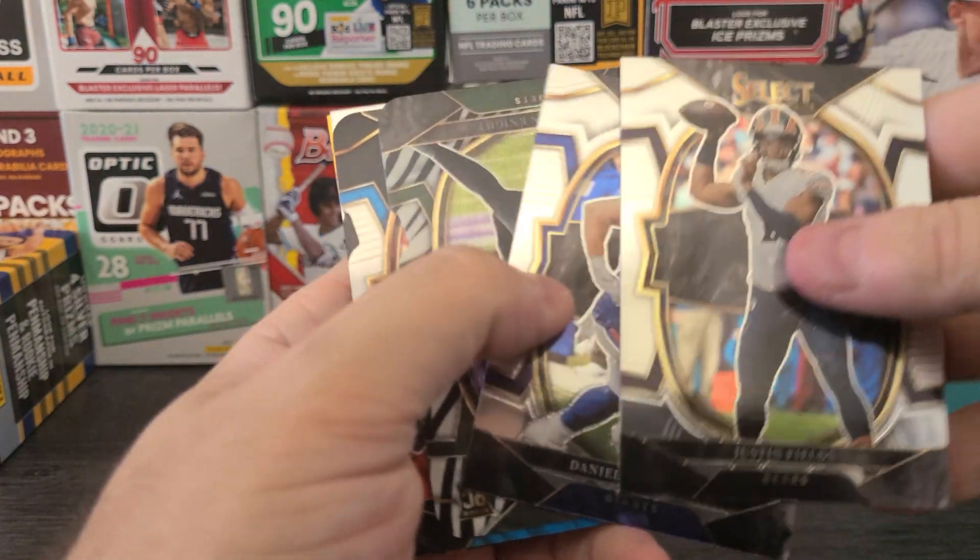Alright, here we go. We got Trevor Lawrence right there — second year card. Aaron Elam, Josh Jacobs, Taylor Hineke, Patrick Mahomes on the die cut — those usually do pretty well. Drake London on the turbo charge — pretty high on him. Davis Mills, who I think will take over as starter soon for the Texans, only because I don't trust their quarterback. We got Kenneth Walker, Justin Herbert, Ja'Marr Chase, Keenan Allen again, Ojabo, Aiden Hutchinson, and Hassan Haskins.